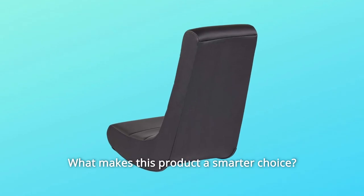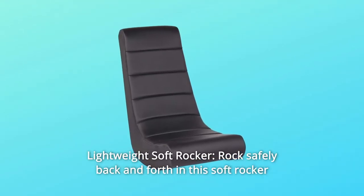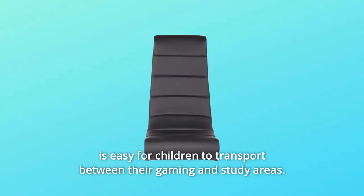What makes this product a smarter choice? Number 1: Lightweight Soft Rocker. Rock safely back and forth — this soft rocker is easy for children to transport between their gaming and study areas.